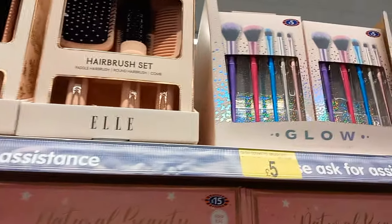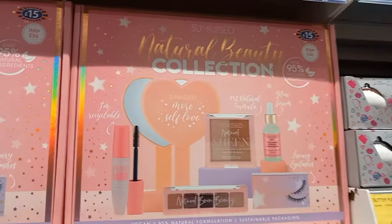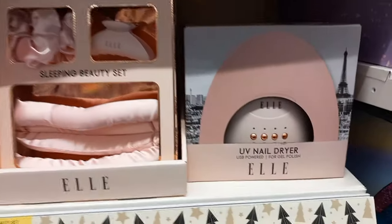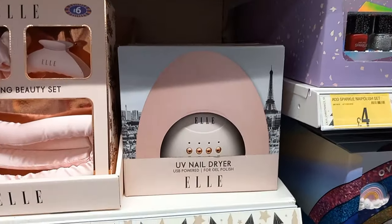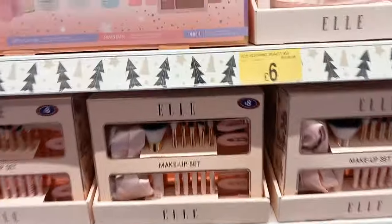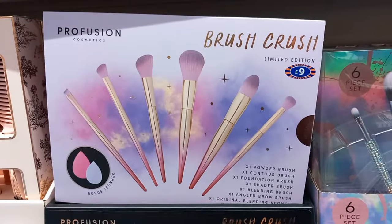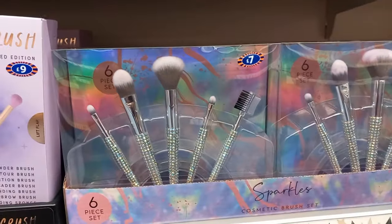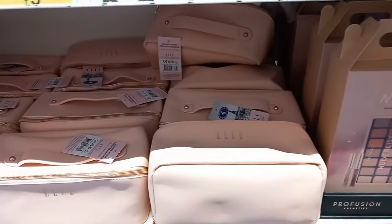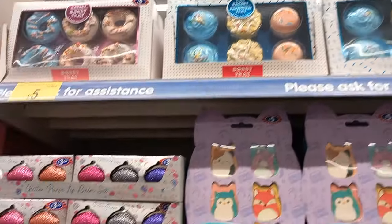There are hair products - combs and brushes - and more makeup items for all different ages and styles. There's a beauty night kit and also a UV nail dryer. Prices range from four pounds up to ten or twenty pounds, with one at only eight pounds. More makeup brushes in different styles and colors to suit whoever you're gifting to, and makeup bags to put it all in for only six pounds.